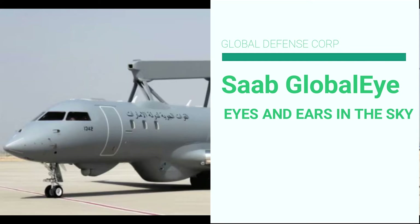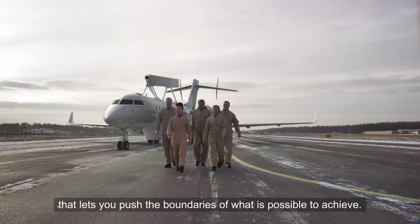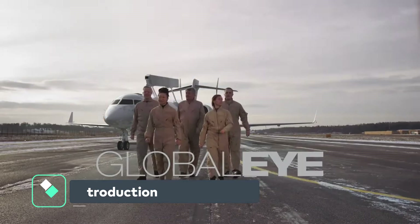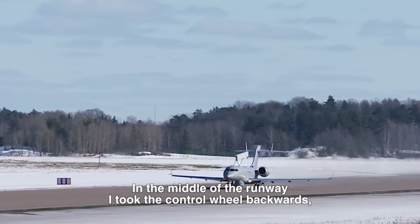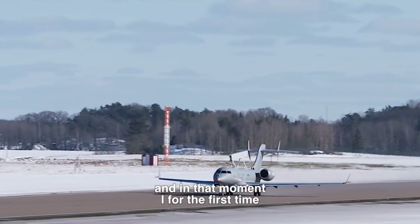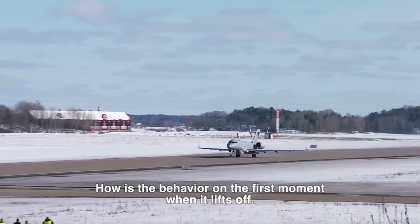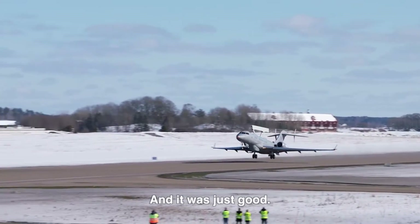Saab's Global Eye AEWC — the ultimate eyes and ears in the sky. Saab's Global Eye AEWC is a multi-role airborne early warning and control system designed to operate aerial, maritime, and ground surveillance missions in one single solution.